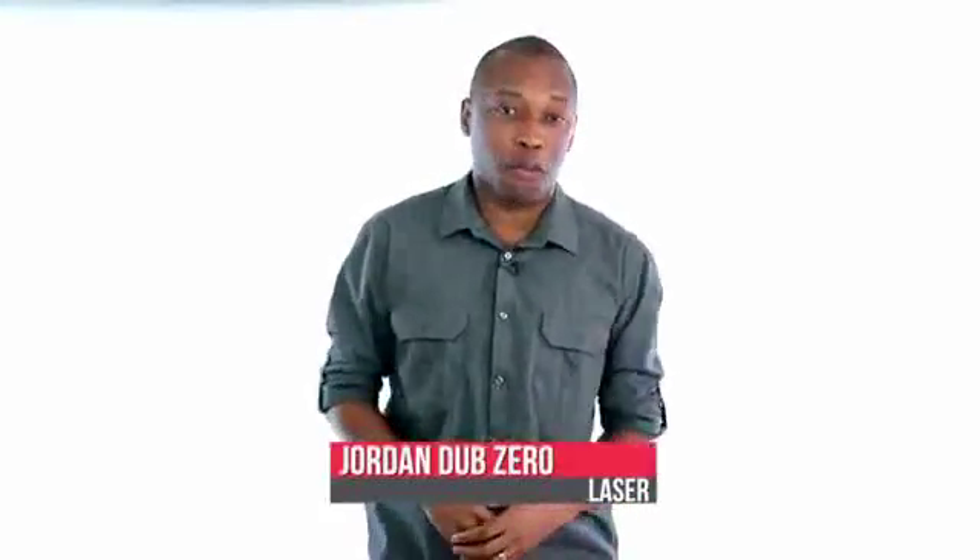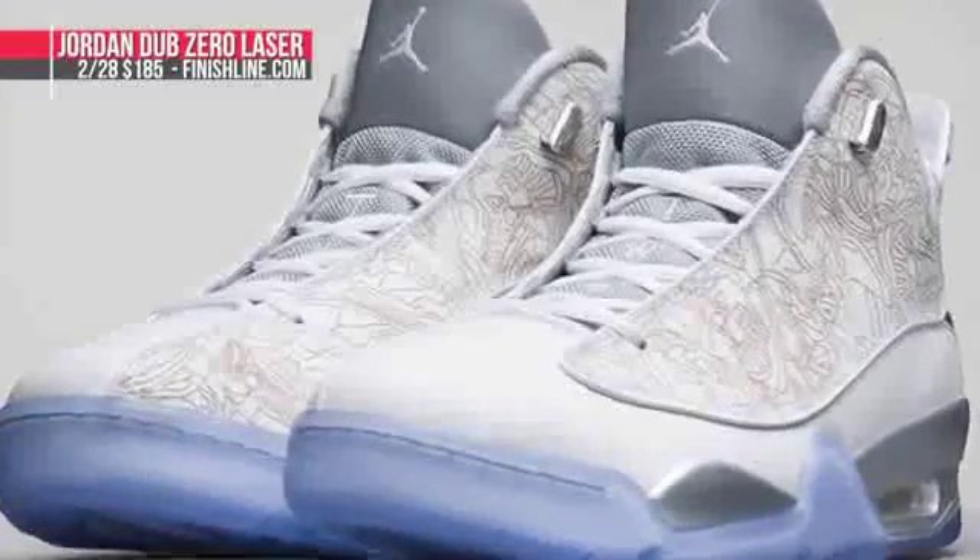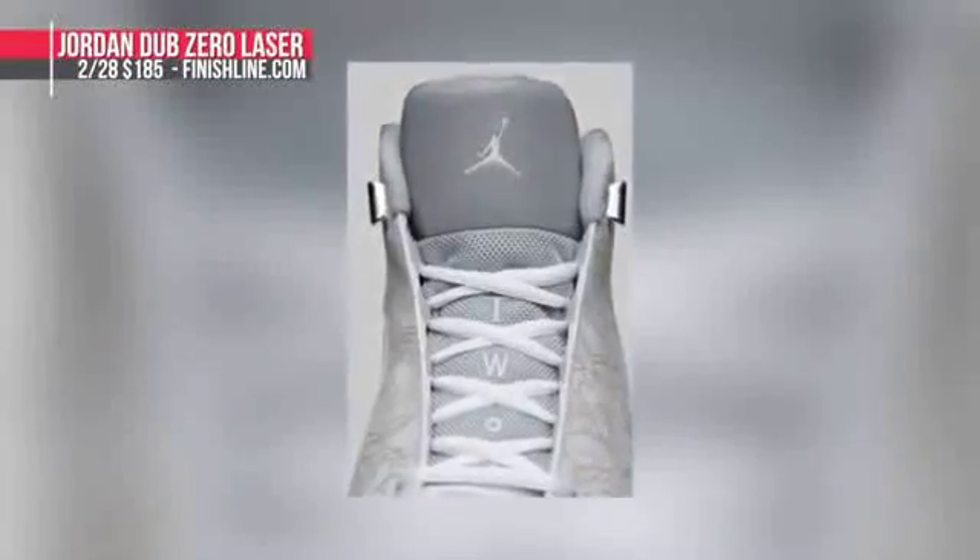Saturday is usually the big hitter when it comes to releases, and this week is no different. Jordan Brand is giving us a look at the Jordan Zero Laser, which had a limited release over All-Star Weekend. Now these will be available at Finish Line for $185.